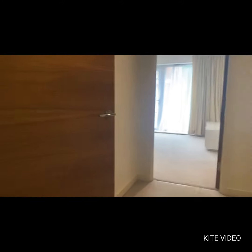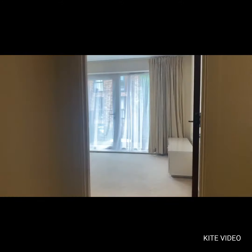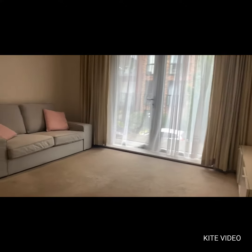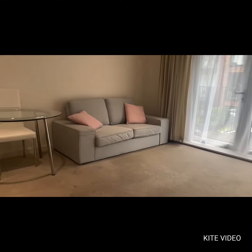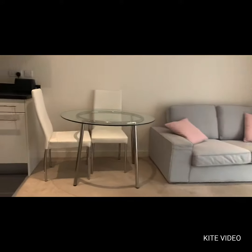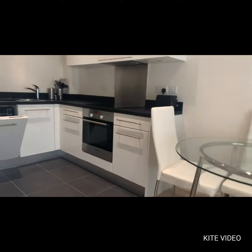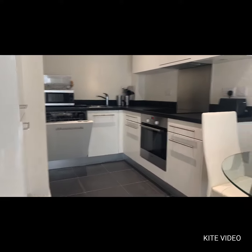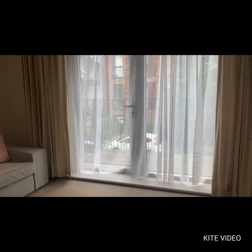We walk down the hallway, we have one storage cupboard and we enter into the living room, which is open plan kitchen. The property is furnished throughout, as you can see here. We've got a very nice modern kitchen with dishwasher, fridge, freezer, oven and hob. There's also a nice private balcony for a bit of outdoor space.